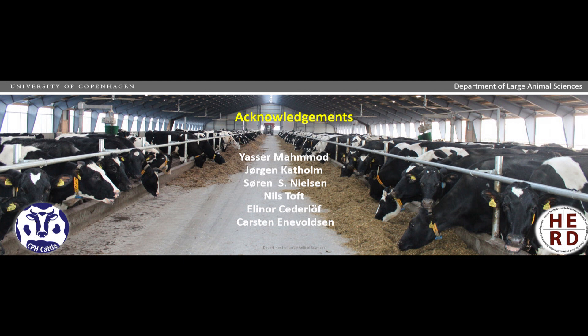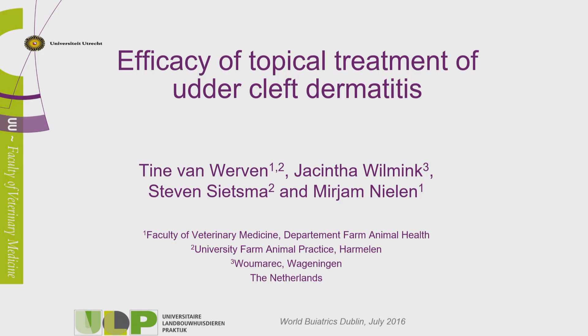Thank you very much, Mr. Chairman. Good morning, everybody. I'm happy that I get the possibility to share the results of the clinical trial that we did on the topical treatment of udder cleft dermatitis.